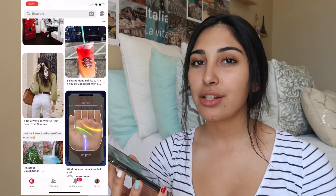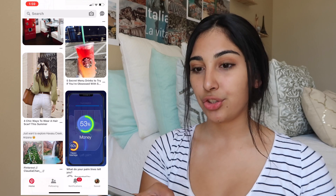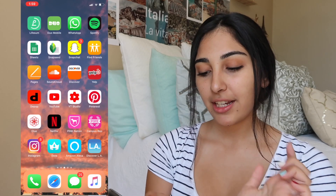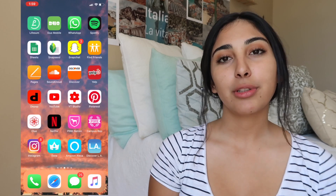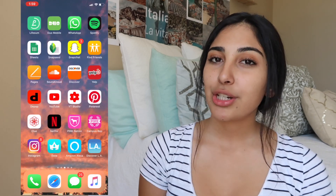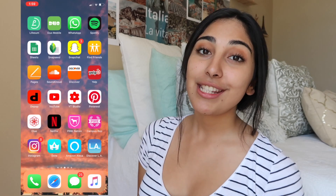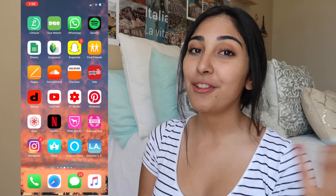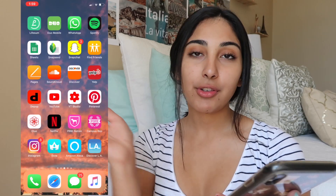Then I have my Pinterest app, which I absolutely love — I get a lot of inspiration from there, different DIYs, even recipes I want to try. Then I have my period app, Netflix, Pink Nation, and my Pink Campus Rep app. Basically what that is, is where we get messages from Pink corporations and they send us different objectives we're supposed to fulfill in the coming weeks. Stay tuned for a brand trip I'm going on with VS Pink — I'm going to record a video for you guys!